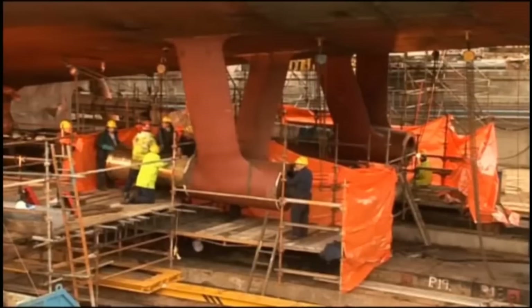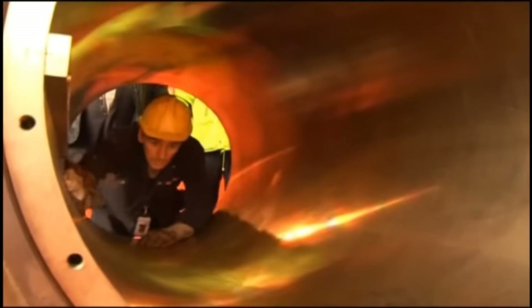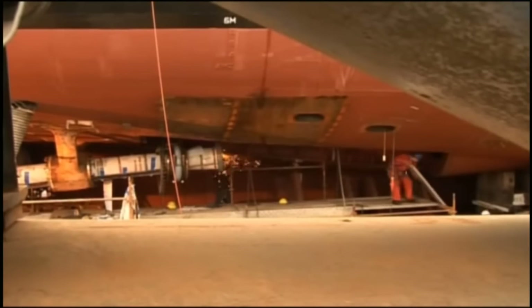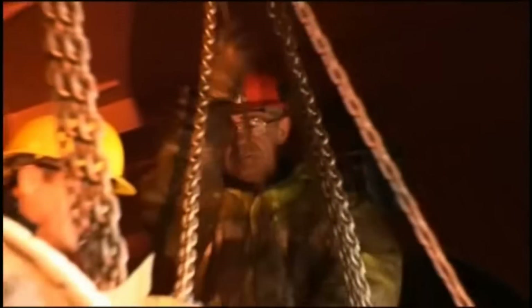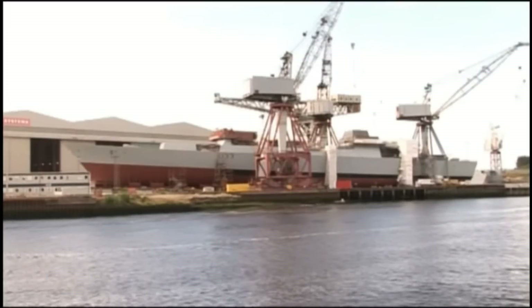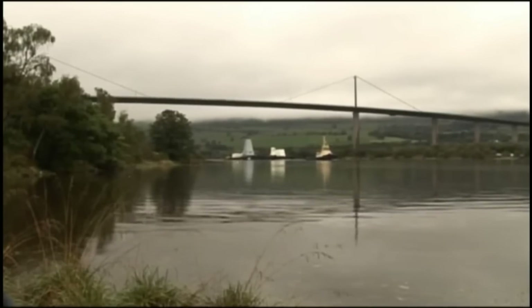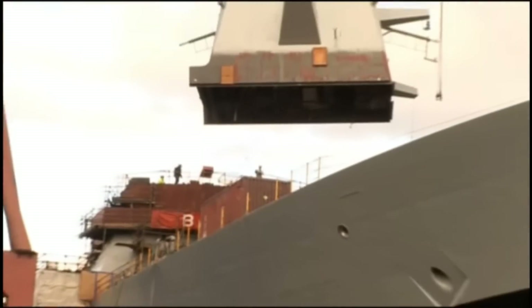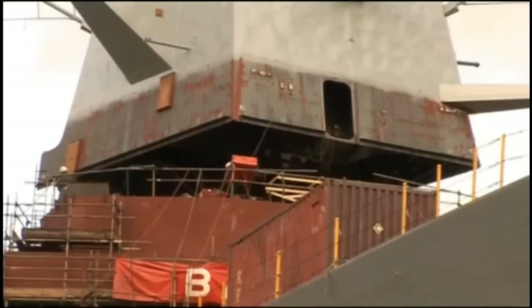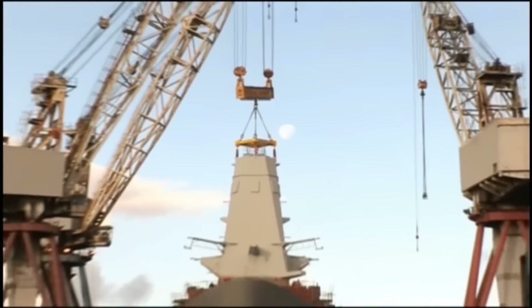Construction of the second ship, HMS Dauntless D-33, began in August 2004 and it was launched on the 23rd of January 2007. The vessel began sea trials in November 2008 and was commissioned in June 2010, entering service with the Royal Navy in November 2010. First steel was cut for the third, HMS Diamond D-34, in February 2005. HMS Dragon arrived in Portsmouth Naval Base and was formally handed over to the MOD in August 2011 and commissioned into the Royal Navy in April 2012. HMS Defender was laid down in 2006 and launched in October 2009.